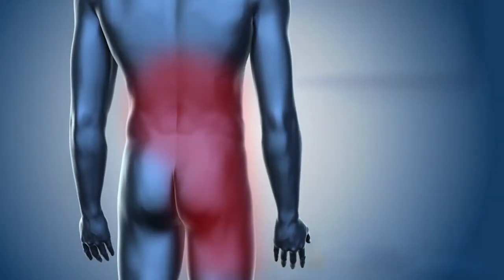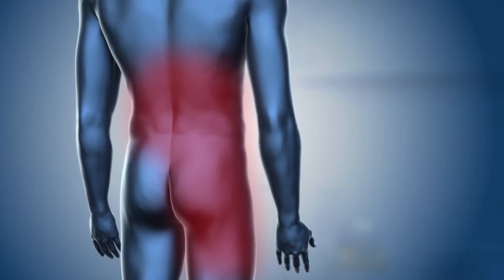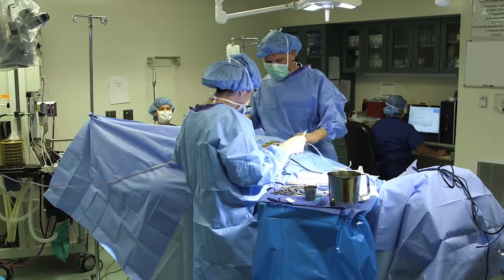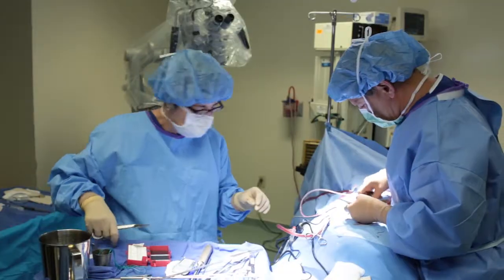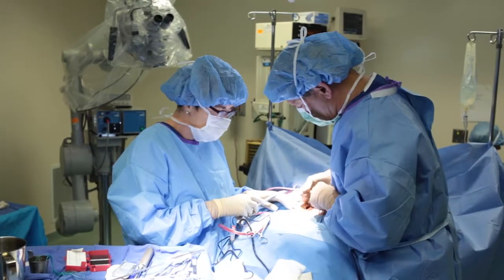Debilitating back pain combined with tingling, numbness, or even additional pain that radiates to the buttocks, legs, and feet may be the result of compressed or damaged nerve roots in the spinal cord. Surgical intervention is sometimes necessary. Fusion surgery is traditionally performed through a large skin incision and usually requires the stripping away of muscle and other soft tissue to gain access to the spine.